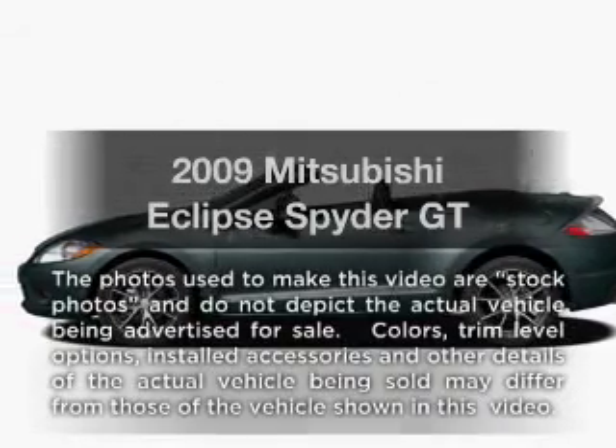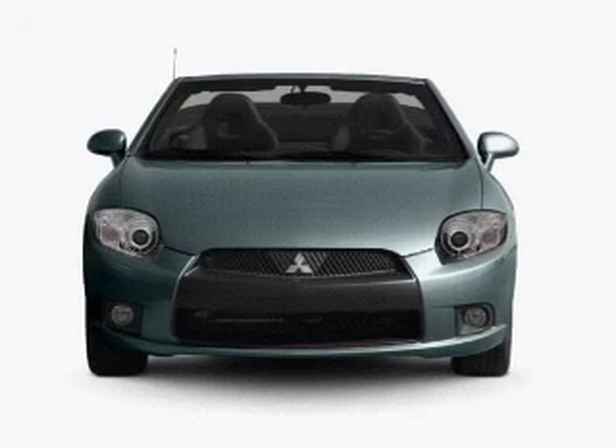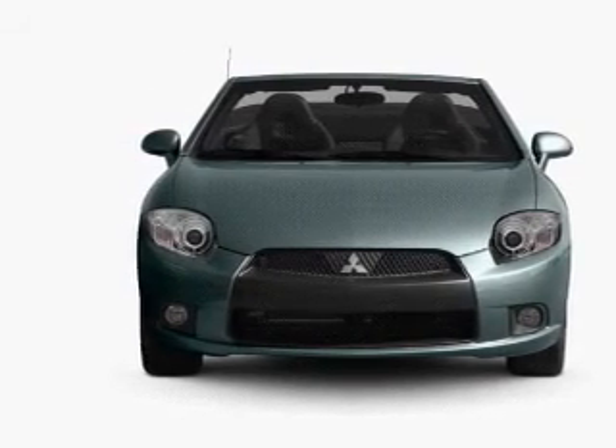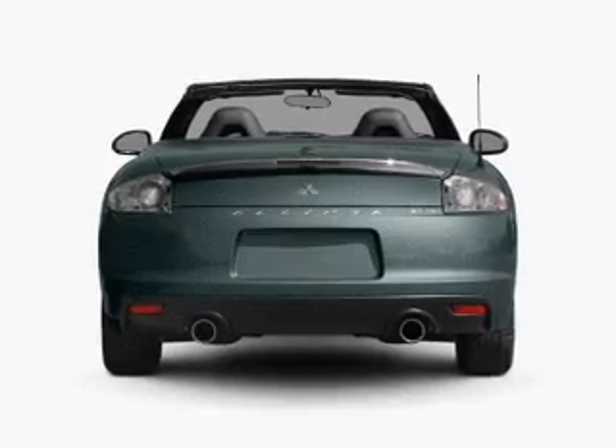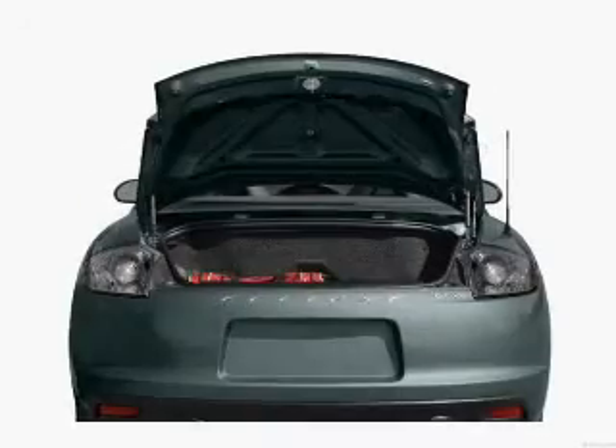Imagine yourself in this 2009 Mitsubishi Eclipse. This is the set of wheels you've been looking for. With a reliable 6 cylinder engine connected to a smooth shifting transmission. Treat yourself to a premium sound system. Brake safely with the anti-lock braking system.